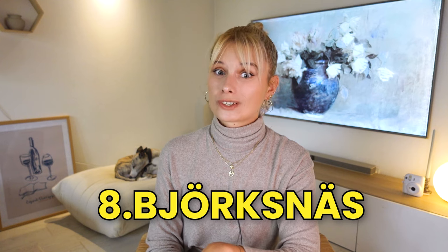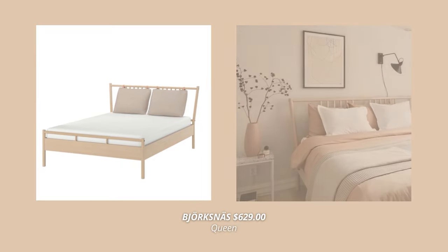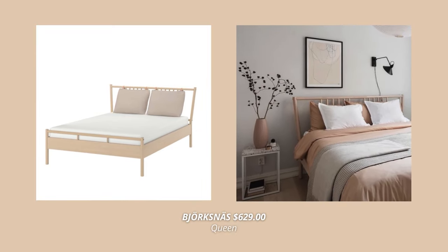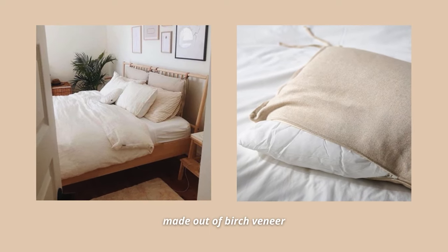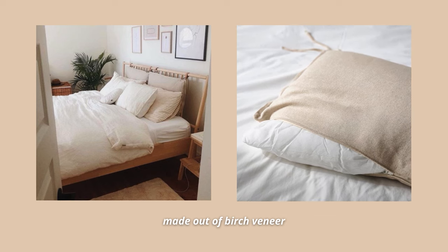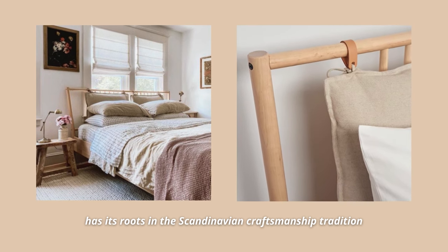The next bed that made it on my top 10 list has to be the famous Björksnads bed. This one is pricey — it comes at $629. However, it is made out of birch veneer and has stunningly beautiful craftsmanship all the way around. This one has its roots in the Scandinavian craftsmanship tradition. It's classic and freestanding in durable natural materials with nice details and proportions that make it fit in many rooms. The two pillows attached to the headboard give it an interesting expression, plus they make it super comfortable to lean on.